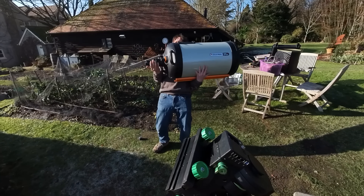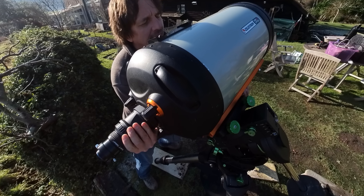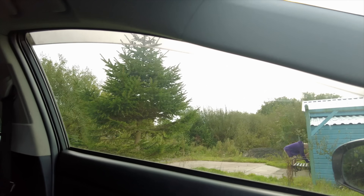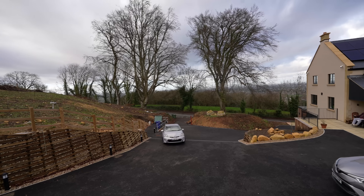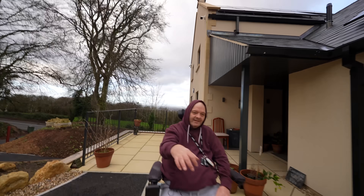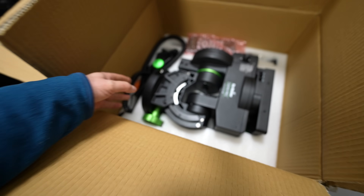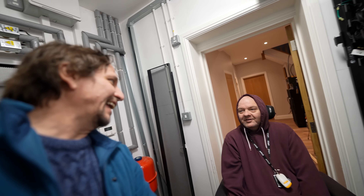The scope weighs 26 kilograms — basically the biggest scope one amateur nerd can pick up by himself. As it's worth more than my car, I'm hiring this one from amateur astronomer Alex Gill. It's just shy of £10,000. And because the scope and gear end up weighing more than 30 kilograms, my mate Andrew has lent me his brand new Skywatcher CQ350 mount. It's claimed it can take 35 kilograms — but notice the word 'claimed'.